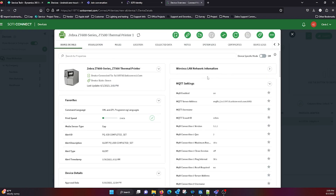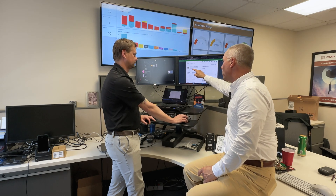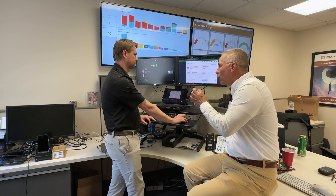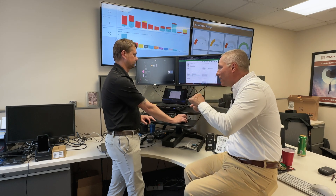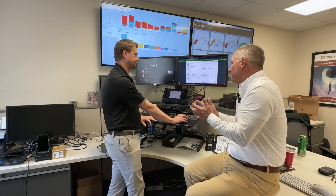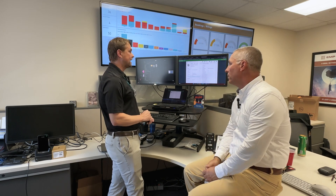One of the complaints our customers have had over the years is: if a printer has a problem and you want to know what's going on, you have to walk up to it, look at the little display, and scroll through all these buttons to find out — that can be really cumbersome. With this, it's all right here, all in view.